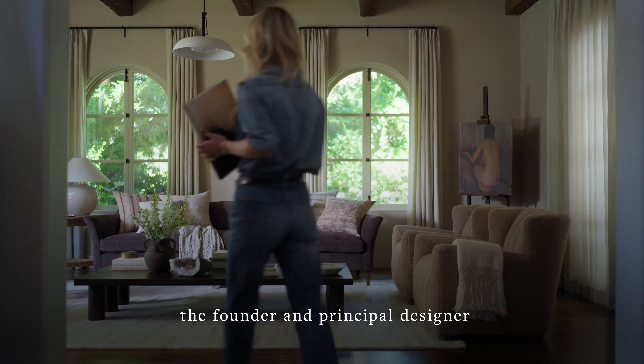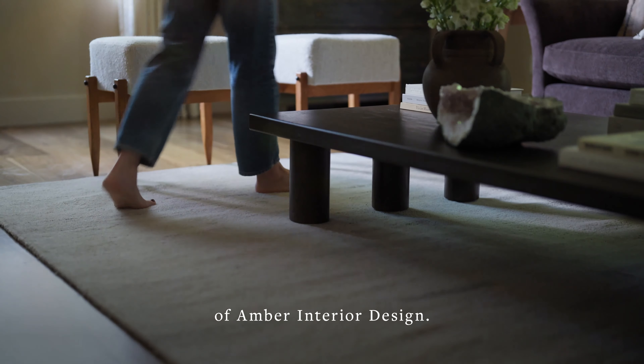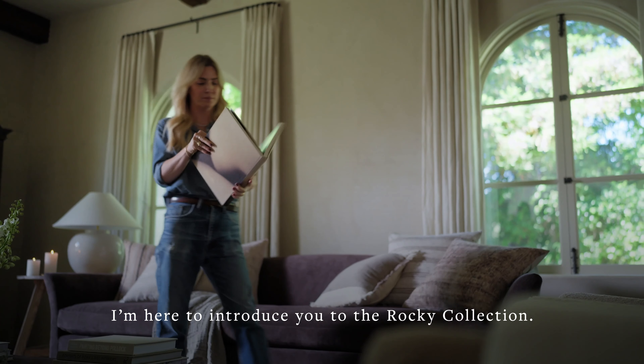I'm Amber Lewis, the founder and principal designer of Amber Interior Design. I'm here to introduce you to the Rocky Collection.